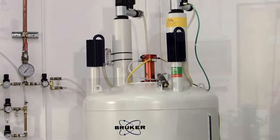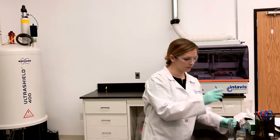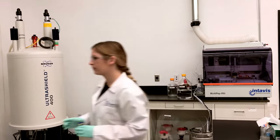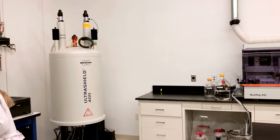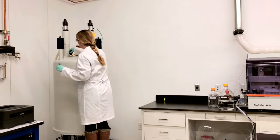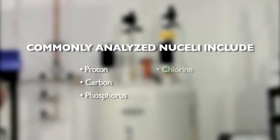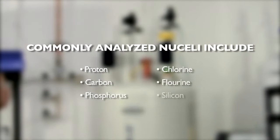Our Bruker 400 MHz NMR is a critical component in our chemistry lab and it also happens to be my favorite instrument. Our instrument has a tunable broadband probe, which means we can test almost any nucleus. This includes proton, carbon, phosphorus, chlorine, fluorine, silicon, and more.